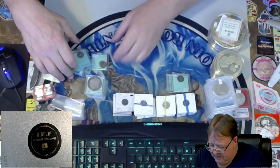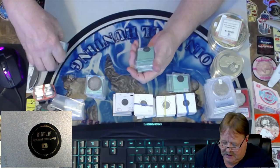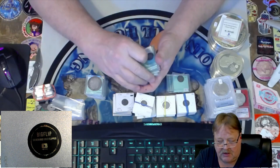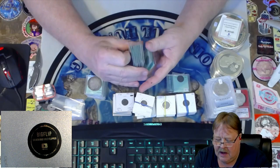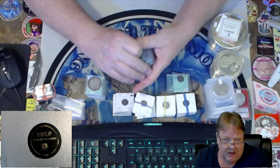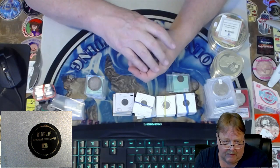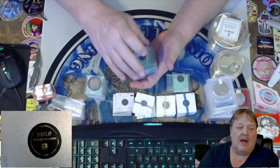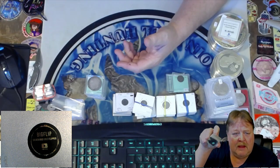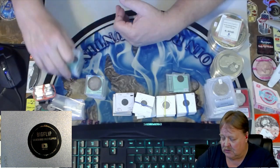I also have a bunch of old ancients. There's silver ancients and bronze ancients — about 25 pieces right here. I don't know if I'll put them all up. They range from lower end all the way up, from about $30 to $100. I tried to get a mixture of all sorts of different ancients, so those will be there tonight.